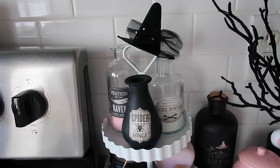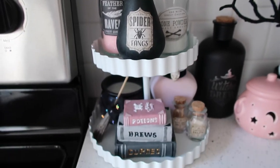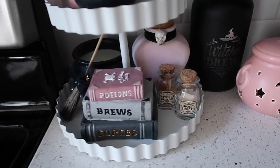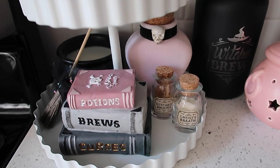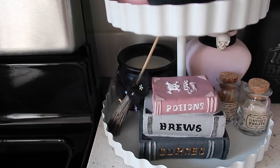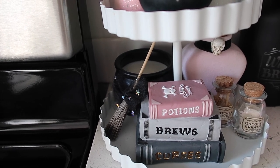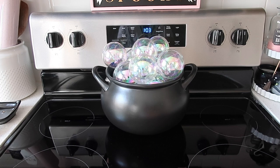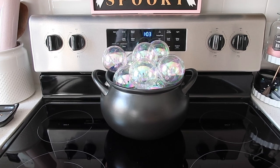This is how I have the tiered tray set up — the tray itself is from Target Bullseye's Playground. I put a cute little witch hat on top from the same Etsy shop as the eyeballs and ghost garland. The potion bottles are from Target Bullseye's Playground about two years ago, and I put some glitter inside the glass ones in the back. On the bottom, there's a little book stack from Bullseye's Playground last year, two little bottles from Target Bullseye's Playground this year, a pink potion bottle from Michael's this year, a little broom from the same Etsy shop, and the little cauldron candle from Target Bullseye's Playground. On the oven I have a cauldron from the At Home store with iridescent ball ornaments — it lights up at nighttime.